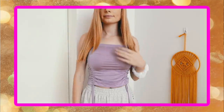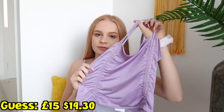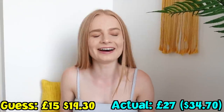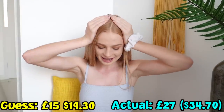The next item I got was this lilac top. I reckon this is going to be about 15 pounds. It's actually 27 pounds. I think I said 15. I'm so bad at guessing the prices of stuff — I feel like everything is cheaper than it actually is.